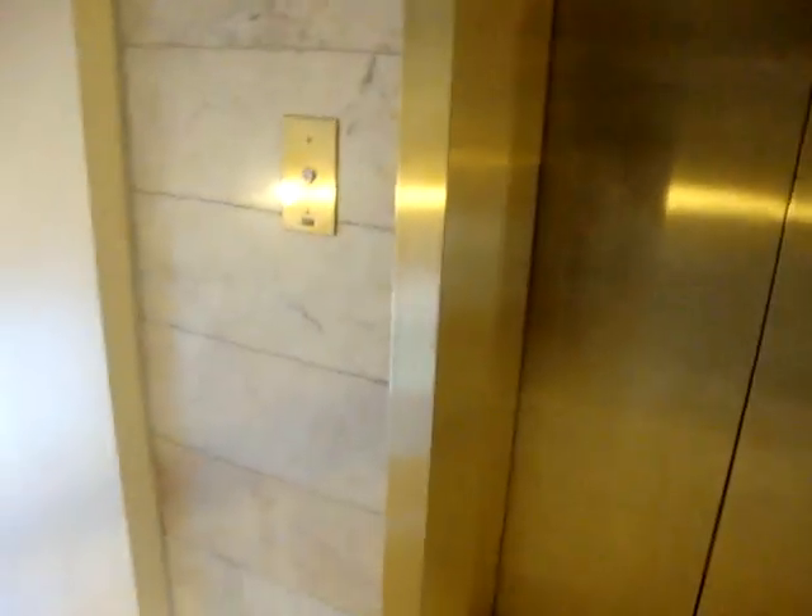And it's going to go down to the first floor, or ground floor. Automatically. Let's look at the interior.